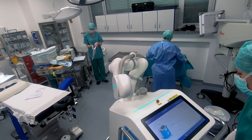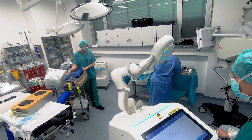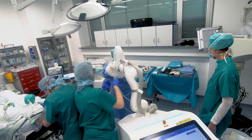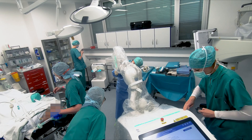While the sterile field is prepared by the clinical staff, CARLO is brought to life and starts to test its seven joints. CARLO's first patient has now entered the room, and to give her maximum protection, the system is covered with sterile drapes.